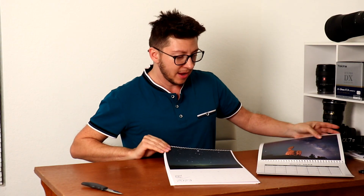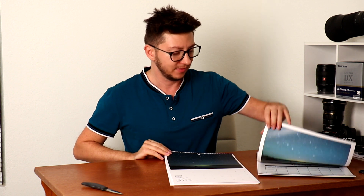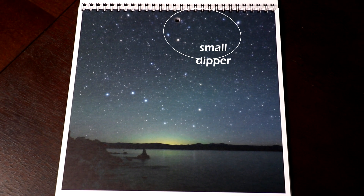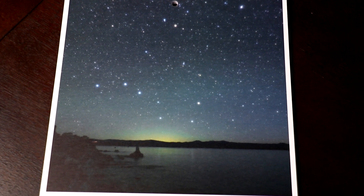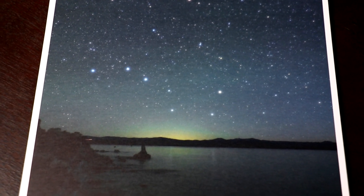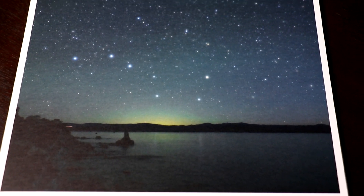Heading to April, we have this picture right here of the Big Dipper on the horizon — Big Dipper right here and also Polaris. And the sun was about to rise so it's a little bit brighter on the horizon already.